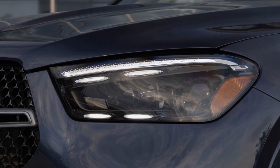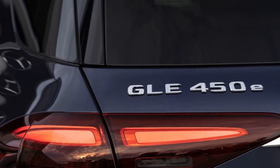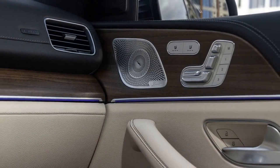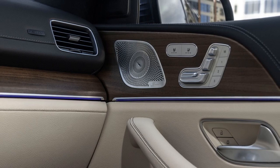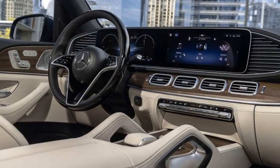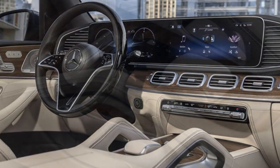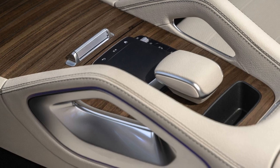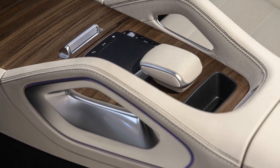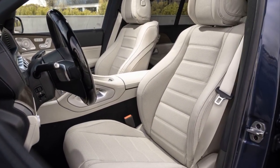Cons of the 2024 Mercedes-Benz GLE 450E. 1. Price: The luxury and advanced technology of the GLE 450E come at a premium price, making it a significant investment. 2. Limited electric-only range: While the all-electric range is respectable for daily commutes, those looking for a purely electric driving experience may find it limited. 3. Charging infrastructure: Access to convenient charging infrastructure may vary depending on your location, which could impact the practicality of the plug-in hybrid system.